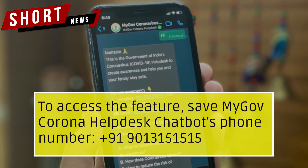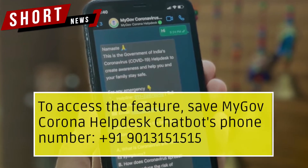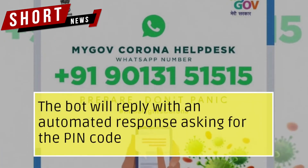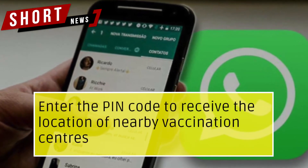To access the feature, save the MyGovCorona Helpdesk chatbot's phone number: 919013151515. Open WhatsApp and send a message saying either 'hi' or 'namaste'. The bot will reply with an automated response asking for the PIN code. Enter the PIN code to receive the location of nearby vaccination centers.